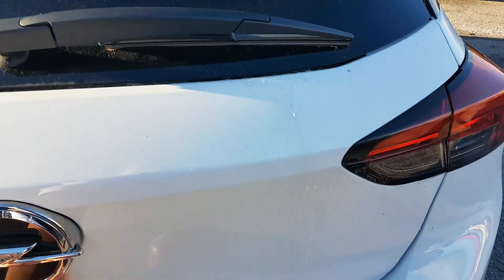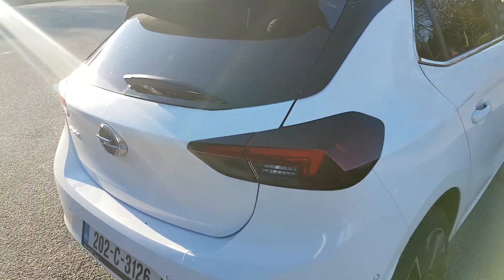I'll show you the boot space there now. It comes with a free charger. LED lights in the back as well.